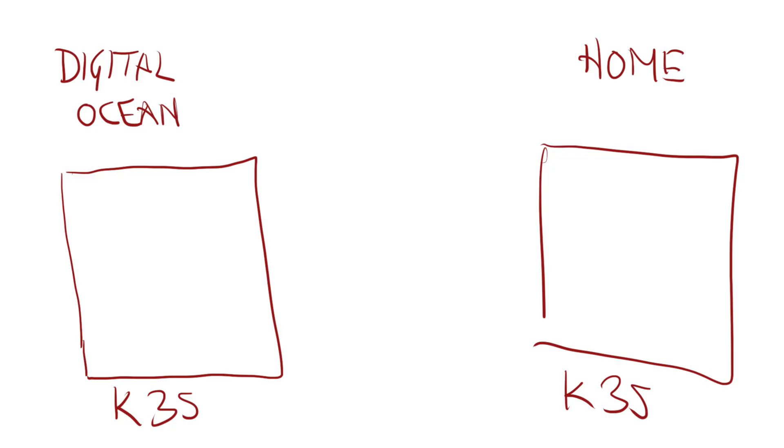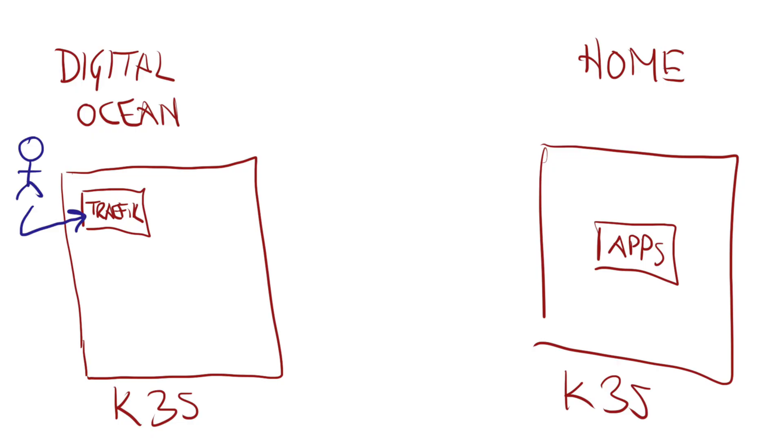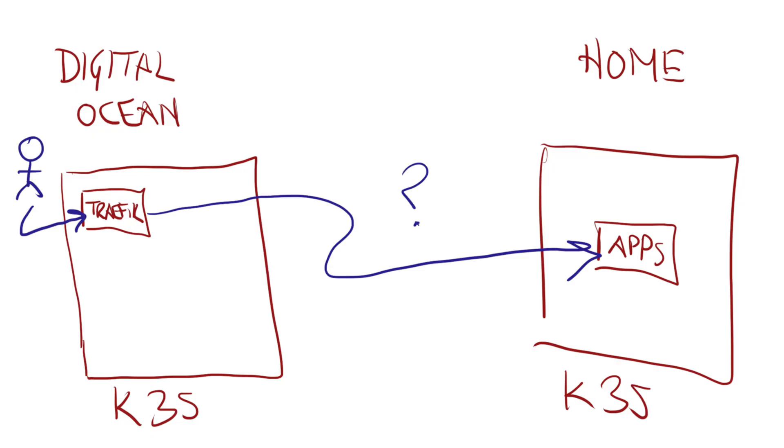Here's what we're going to build. Out in DigitalOcean, I'm going to deploy a single node K3S cluster. That cluster will run Traefik and act as the ingress for traffic from the internet. In my home, I'll run another K3S cluster — it doesn't have to be K3S, it can be anything at all. I want to connect these two clusters so that traffic from the edge cluster gets routed to services in the home cluster.